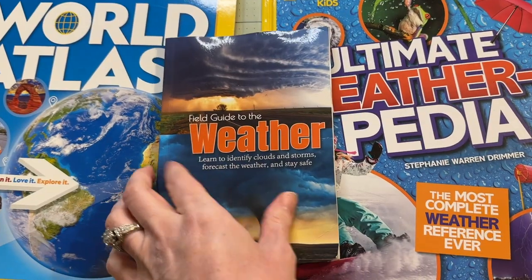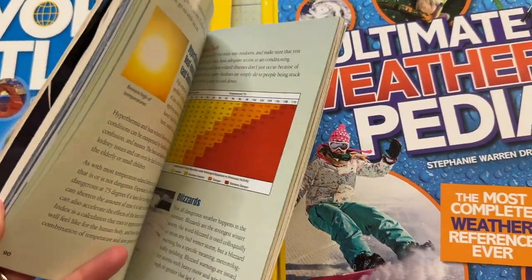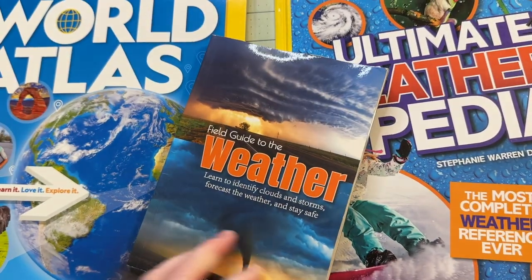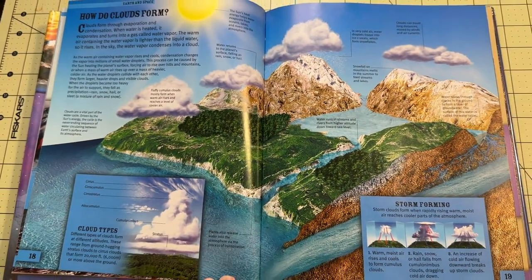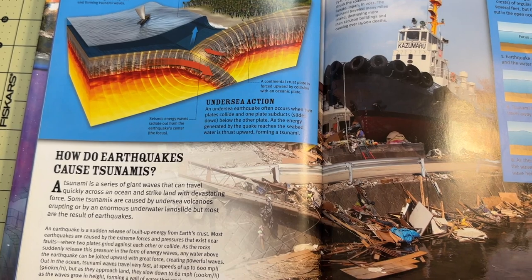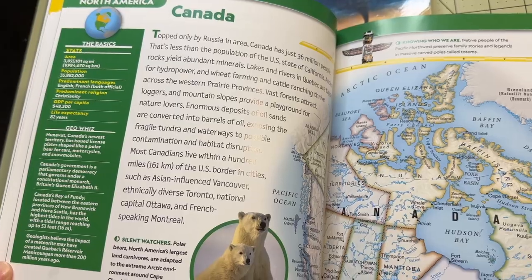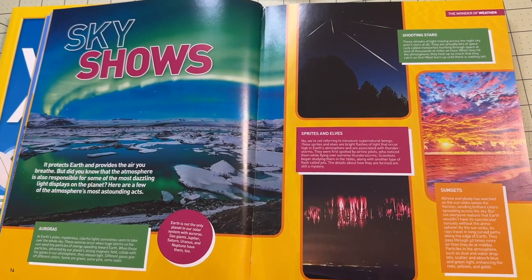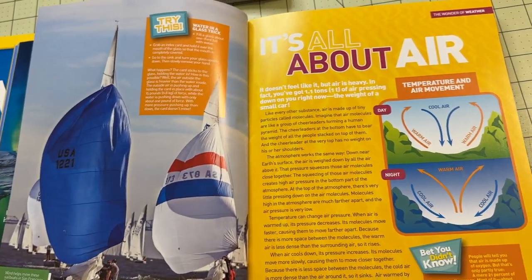I also get books on topics that my kids show interest in. For instance, when my oldest was about five years old, he became interested in tornadoes and other types of extreme weather because he experienced tornado warnings. That led him to becoming interested in meteorology, weather patterns, weather maps, and books about all kinds of weather and climate. So I bought him a world atlas, a field guide to weather, and Weatherpedia.